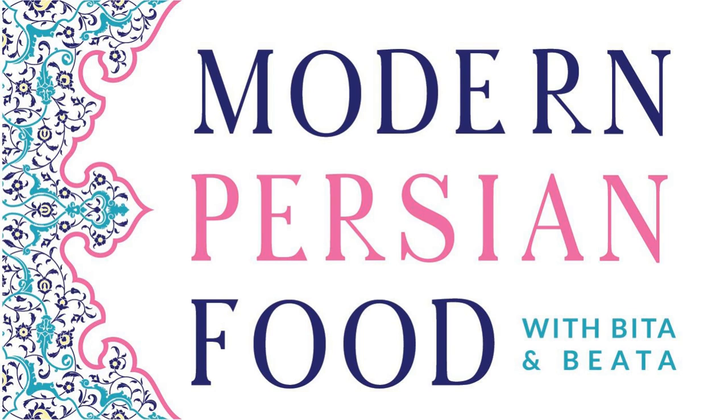Another go-to favorite is Mast o Khiar — that's yogurt mixed with cucumbers, and you can mix that with mint and a little bit of salt. I use mint to make my simple Mast o Khiar: just diced cucumbers, sometimes I'll peel them, with Persian cucumbers, yogurt, and dried mint.